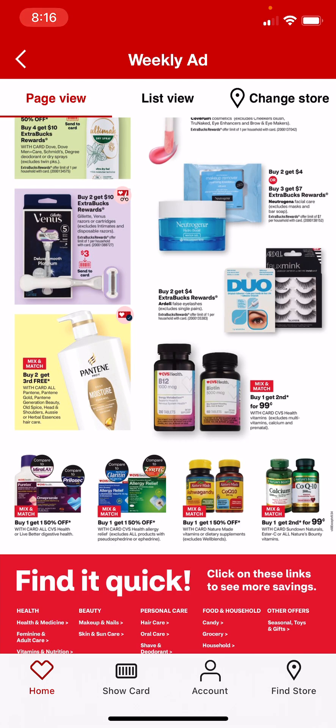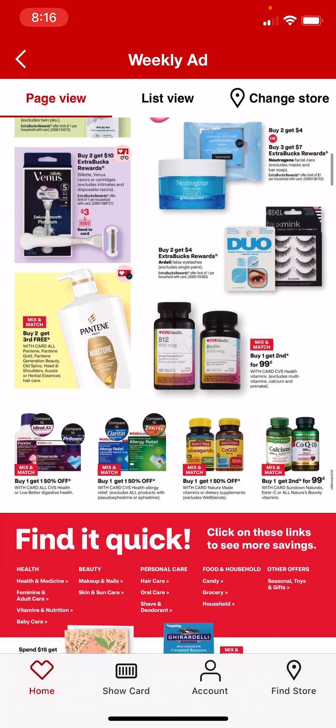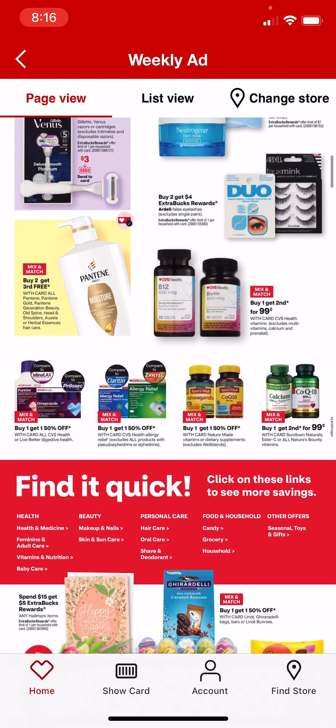CVS Vitamins: buy 1, get the 2nd for 99 cents, as well as for the Nature's Bounty. It's going to be that same sale.